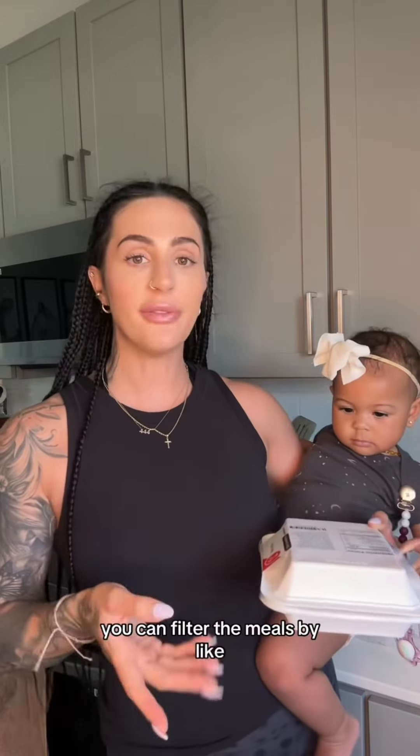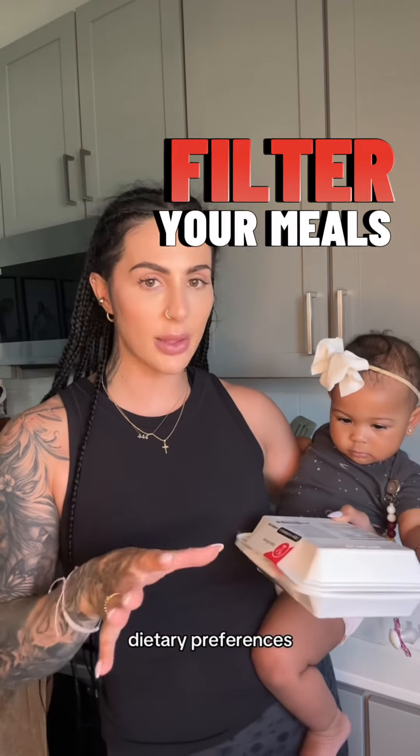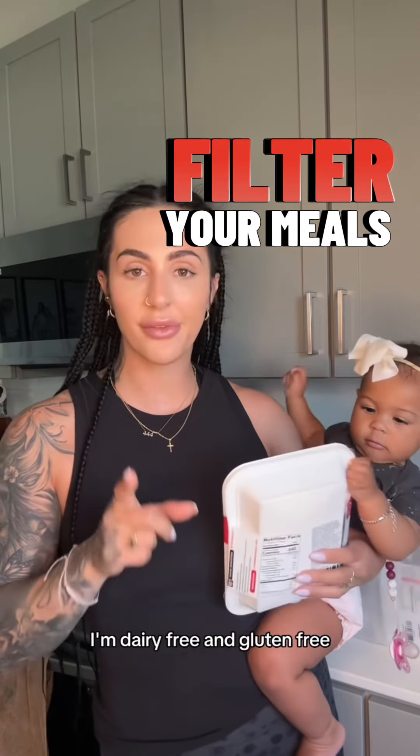I'm going to show you guys what I got. You can filter the meals by dietary preferences and things like that. I'm dairy free and gluten free.